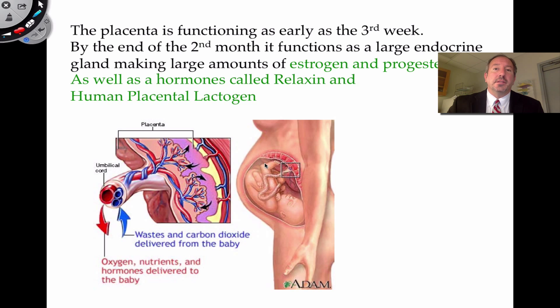If you recall, the corpus luteum in the ovary was producing a lot of estrogen and progesterone, but the placenta takes over at around the second month and produces large amounts of estrogen and progesterone through the rest of pregnancy, which helps the baby develop and gets the mother ready for birth. It also produces a very interesting hormone called relaxin, which targets the ligaments associated with the pelvic bones, relaxing them so the baby can be delivered more easily. And it also produces lactogen, which helps the mammary glands develop in anticipation of the baby so they can produce milk.